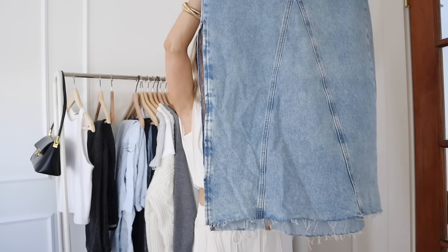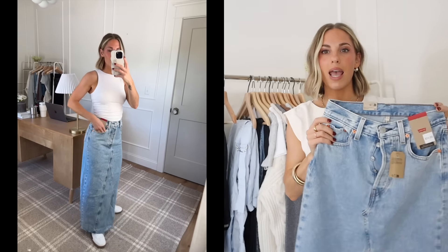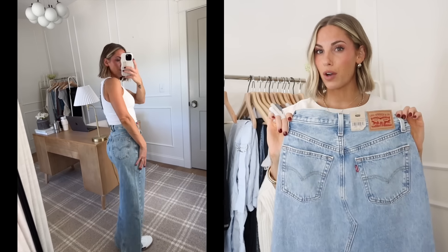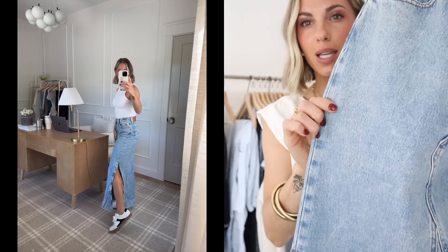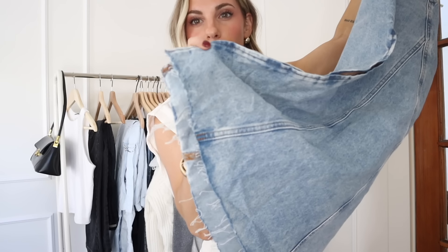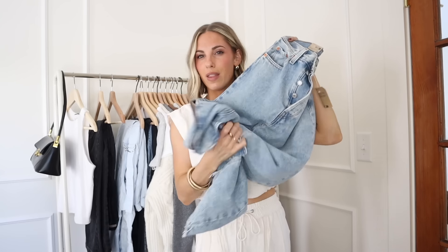I absolutely love this Levi's denim skirt. I love that it has a slit on one side and it comes up just above your knees — a nice height, doesn't come up too high. This would be so stinking cute with sneakers and a t-shirt. I got this in a size 24 and it fit me perfectly. I really love the wash — it's a really nice light wash denim. And I love this distressing along the bottom; it's like an unfinished hem. Absolutely beautiful, a bit softer and thinner, so really comfy. This one's definitely a keeper for me.